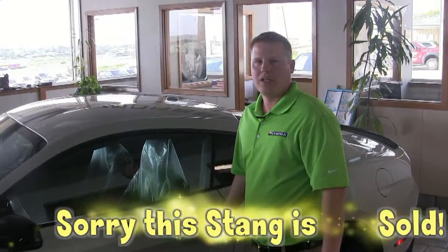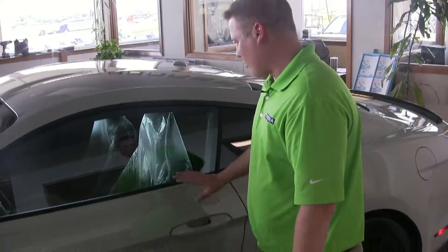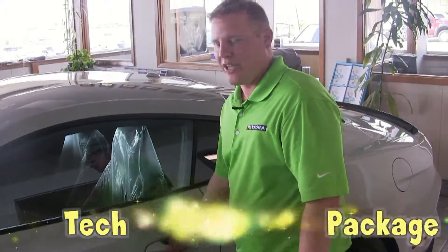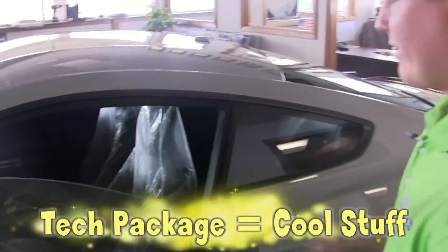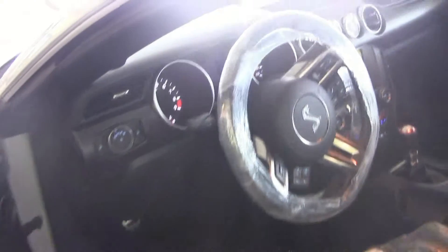This particular model is already sold — it still has the plastic on it. Our customer wants to leave that on there. This one we chose with the technology package, which includes a navigation system and also a magnetic ride suspension.